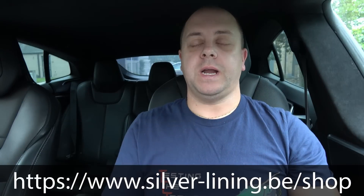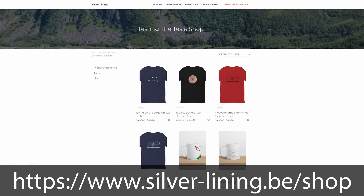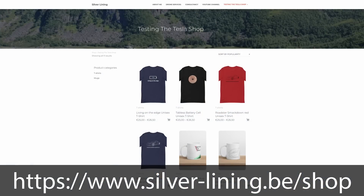Before we jump into the video, if you want to help support the channel please check out my webshop at the link below or in the description, where you can find some cool t-shirts and other designs, some mugs and other items. I'm going to try to add new designs every few weeks to keep it interesting. So check it out and thanks for your support. Now let's dive back into the video.